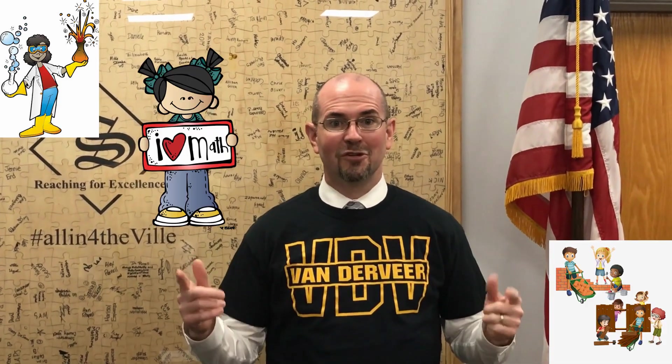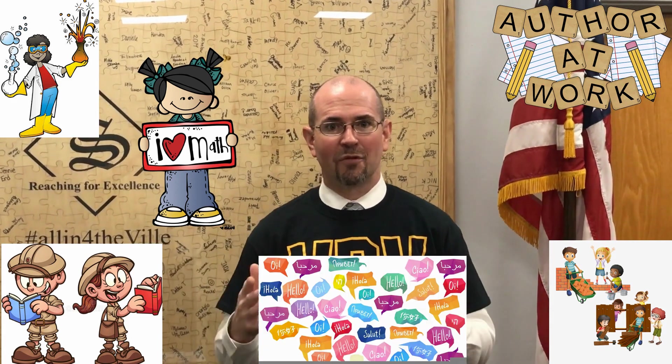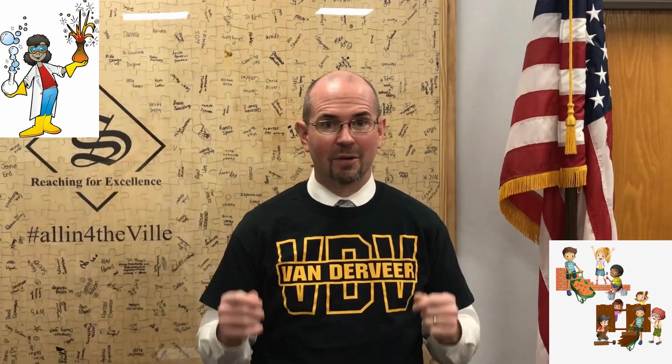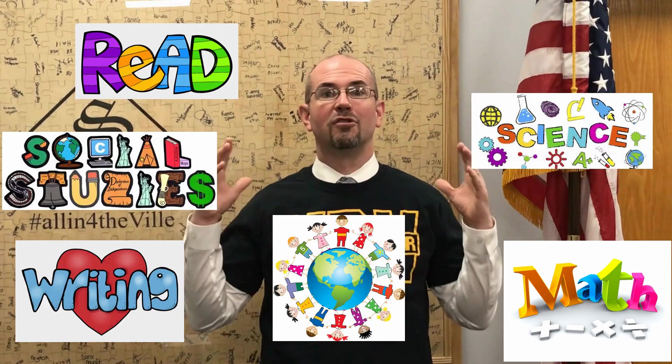You will become scientists, engineers, mathematicians, writers, world explorers, and learn to communicate in different languages as you explore concepts in math, reading, writing, science, social studies, world language, and so many more.